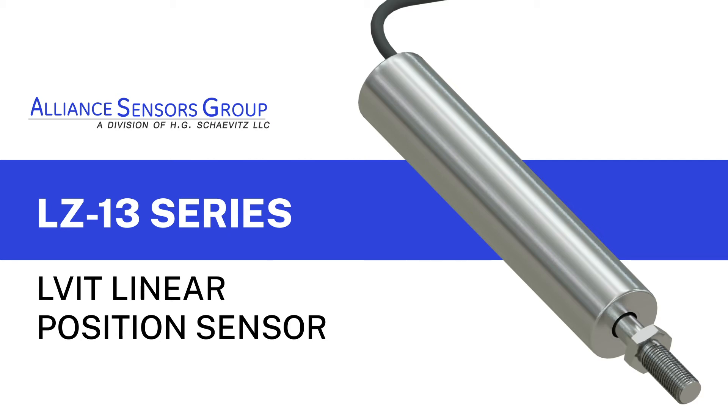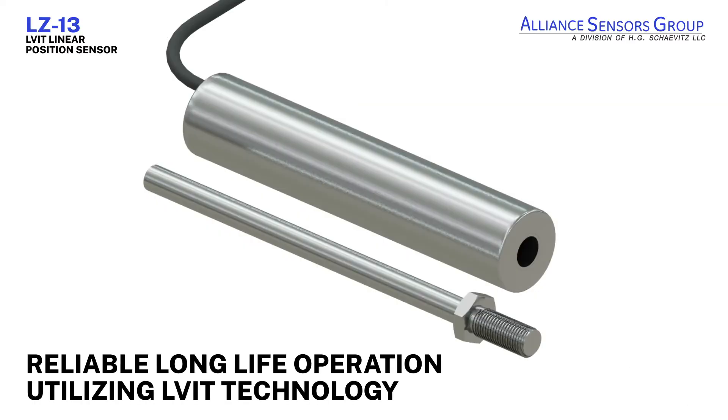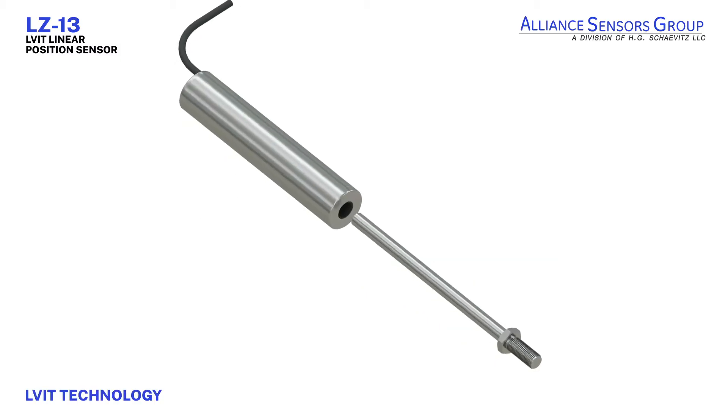LZ13, a miniature, lightweight linear position sensor designed for tight spaces where superior stroke-to-length ratio is required. The product offers reliable long-life operation, utilizing LVIT linear variable inductance technology from Alliance Sensors Group.